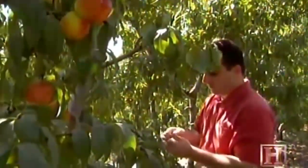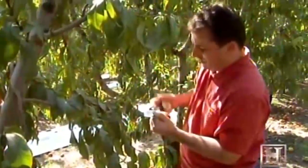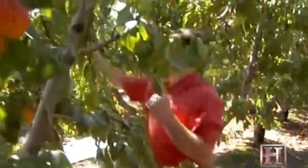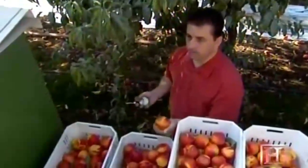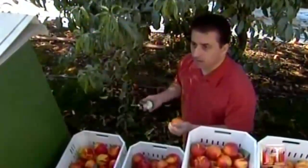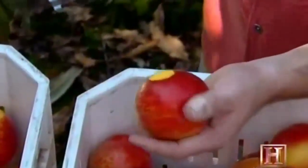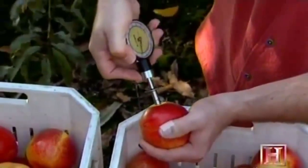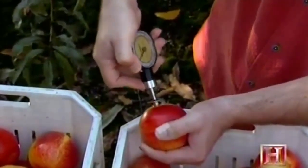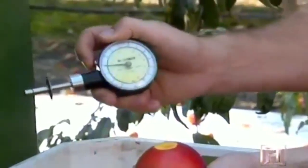As the workers begin picking, growers will spot-check the fruit to verify their decision to start harvesting. We sample them with the penetrometer to see what the flesh firmness is, to determine whether we are picking at the level we want. We just shave a piece of the skin off and then use this plunger to push in there. The force that it takes to push that in will determine the flesh firmness. This one rated at 11.